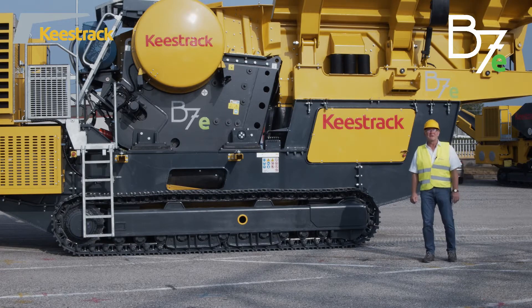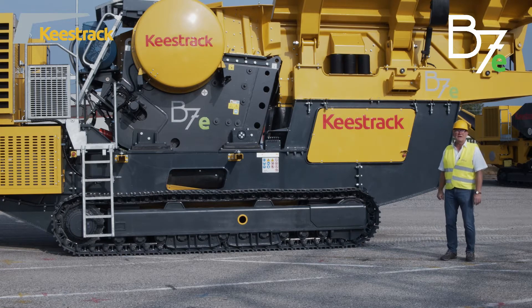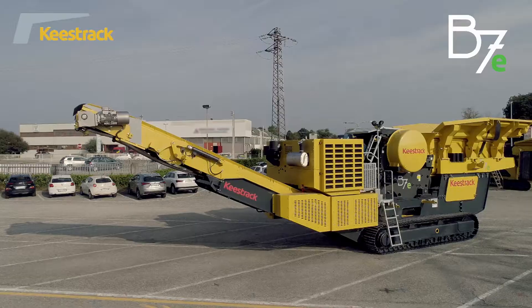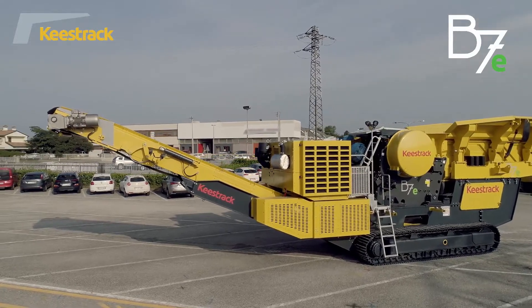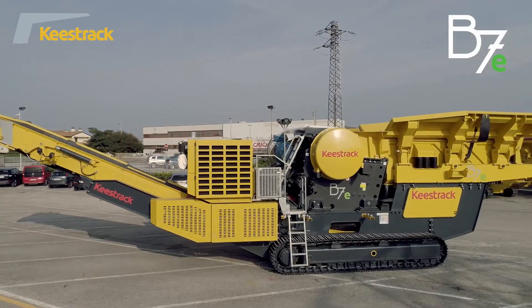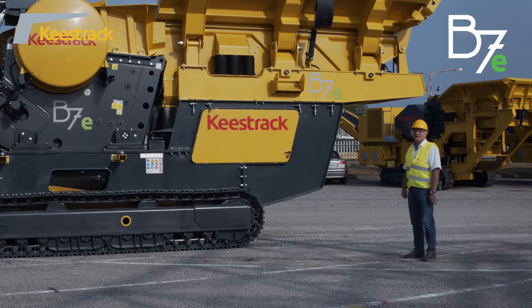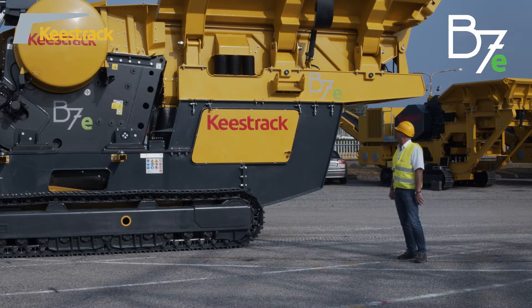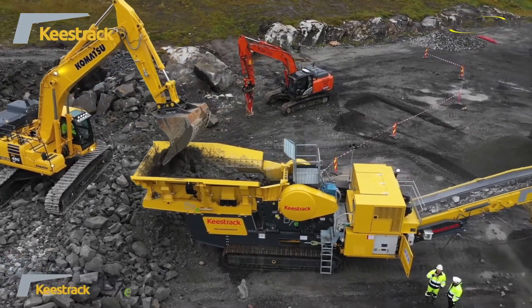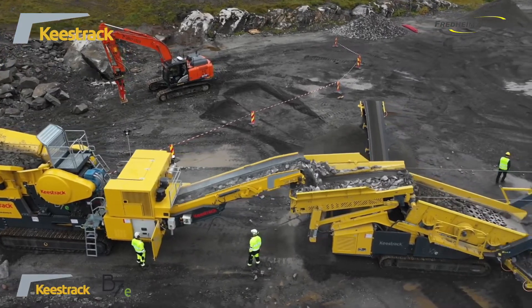Keestrack is presenting the B7E, a tracked mobile jaw crusher used for primary applications in quarry. The maximum feed size is 700 millimeters and the maximum throughput capacity is 550 tons per hour, depending on the parameter settings. It has a heavy duty feed hopper underneath the vibrating grizzly feeder, where the fine fraction is scalped off — going in crusher bypass or separately stockpiled. The oversize fraction goes to the jaw crusher and after crushing is discharged via the main belt conveyor and stockpiled.